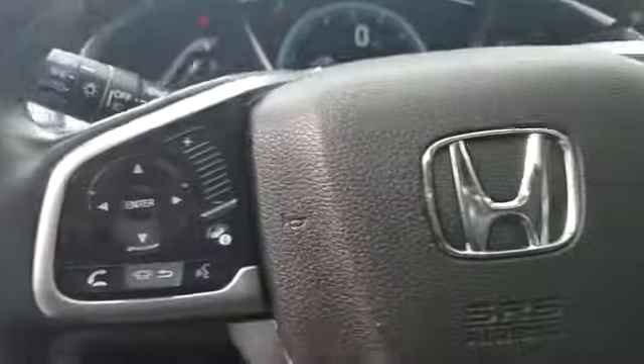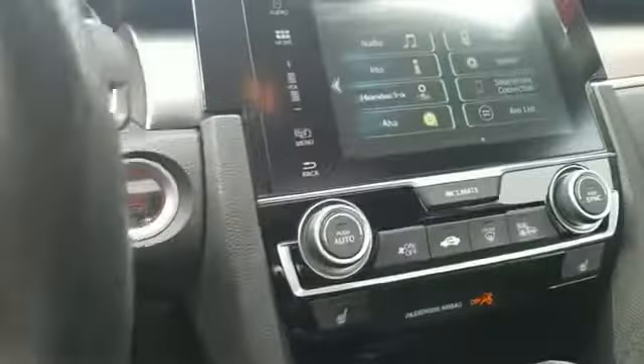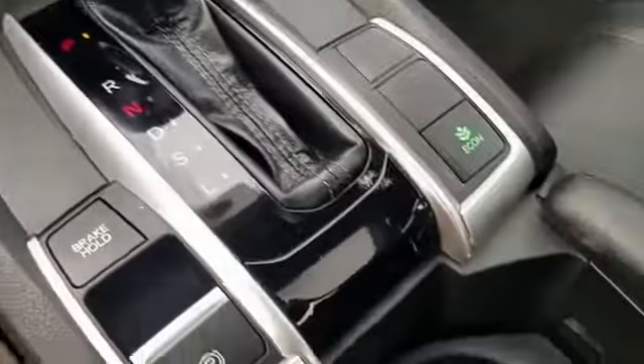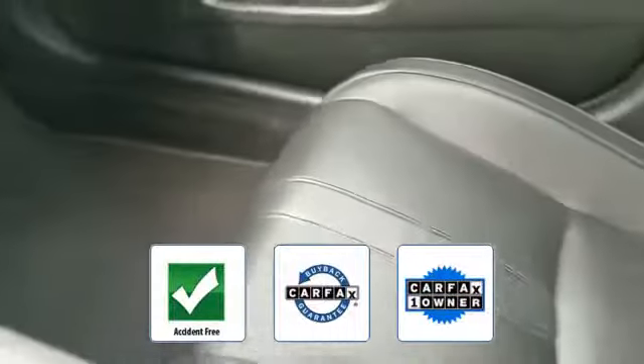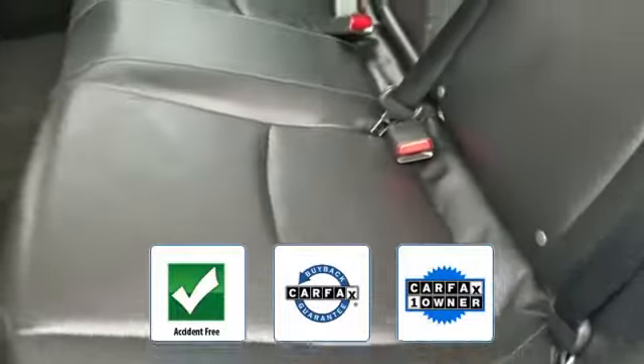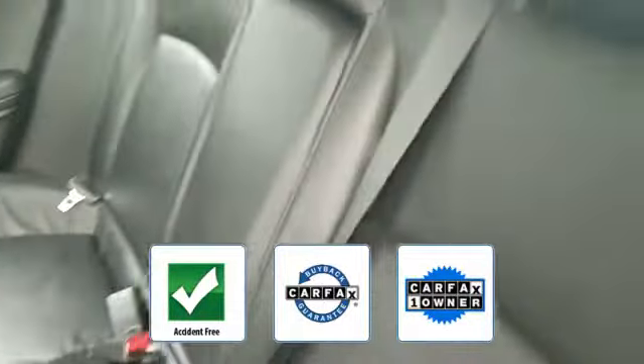Multi-zone air conditioning, heated side view mirrors, moonroof, power driver seat, pass-through rear seat, Bluetooth, brake assist, keyless start, rear spoiler, and auto climate control. This vehicle is accident-free, qualifies for the Carfax buyback guarantee, and is a Carfax one-owner vehicle. Stop by the showroom for a test drive.